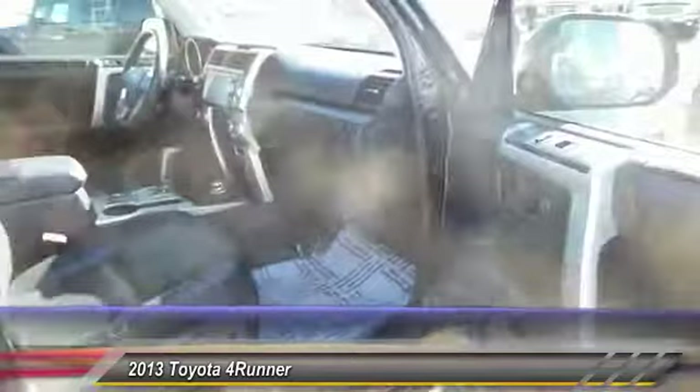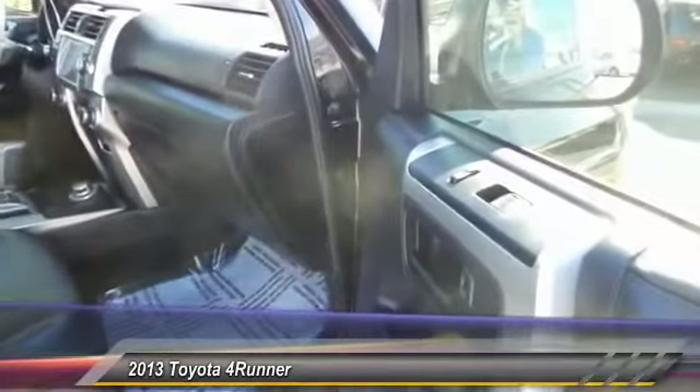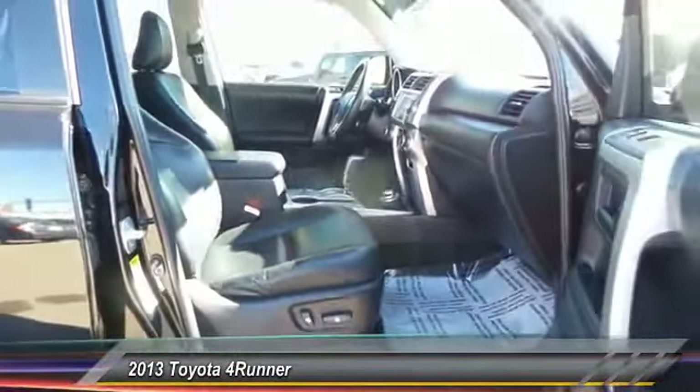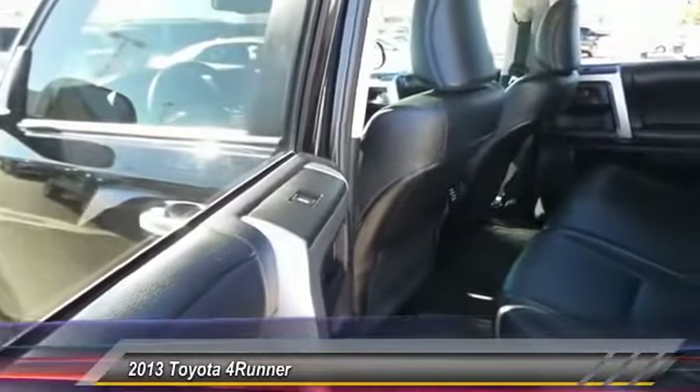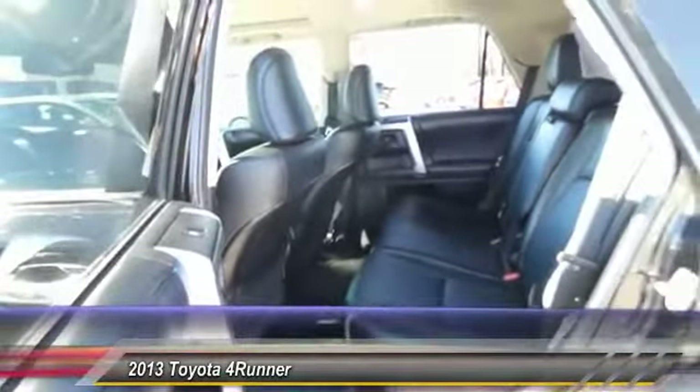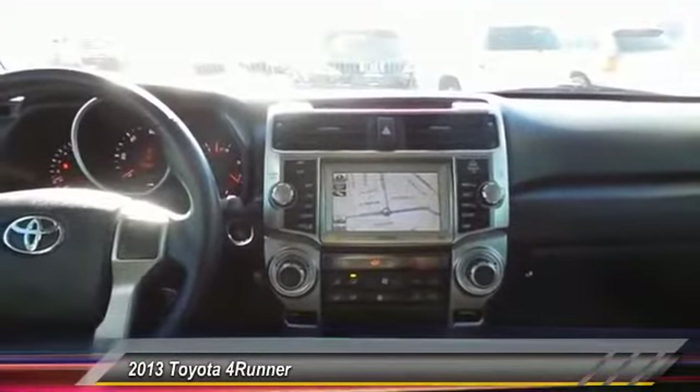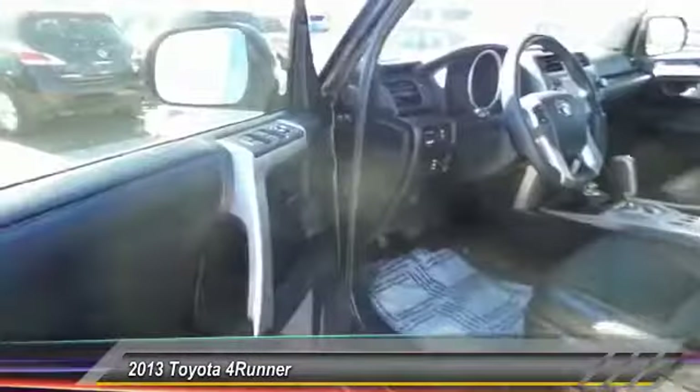Here are some of this vehicle's great options: heated seats, backup camera, keyless entry, power sunroof, navigation system, running boards, traction control, steering wheel audio controls, HomeLink garage door opener, and auto-dimming rear view mirror.